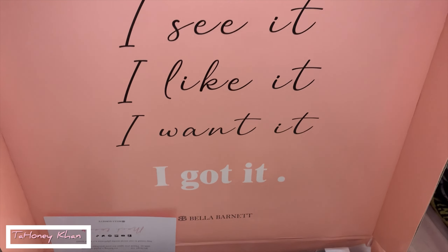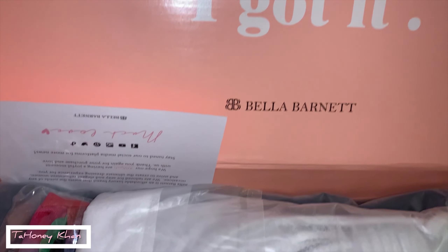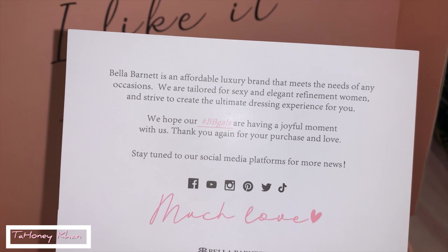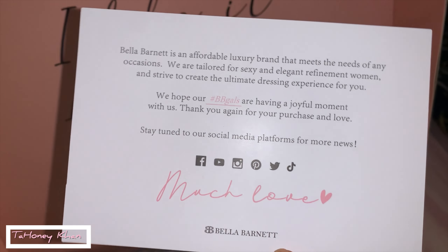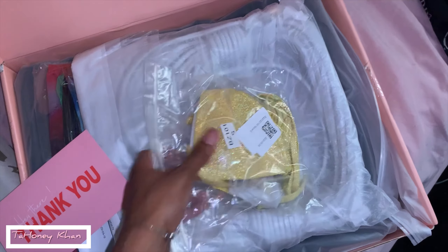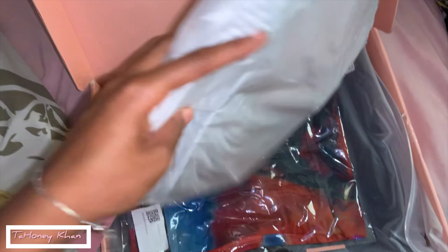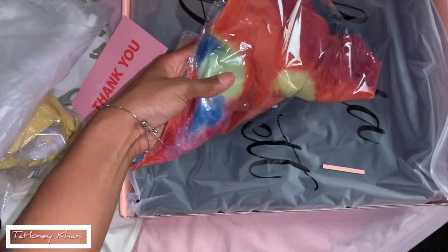I did want to show y'all how the packaging came — it came in a cute little box. It also came with a thank you card with their information on it, basically letting you know what Bella Barnett is about and what they have to offer — like their mission statement. The card says 'Hey there, thank you.' As I mentioned, I did get a swimsuit, a purse, and three other pieces. They all came packaged up nicely.